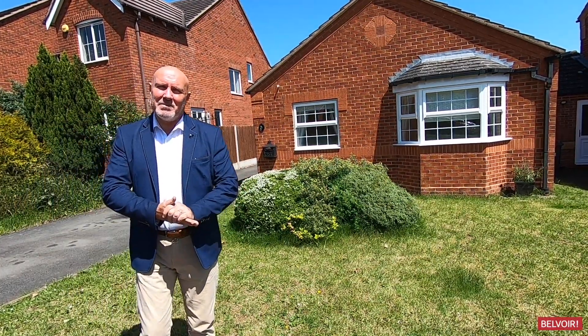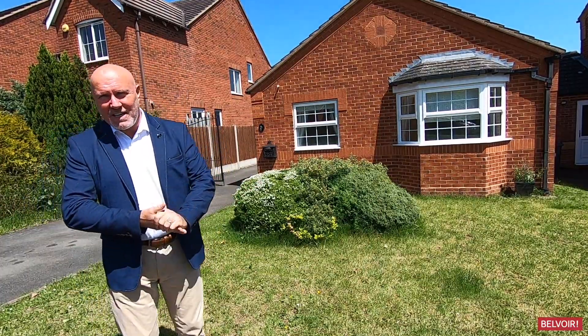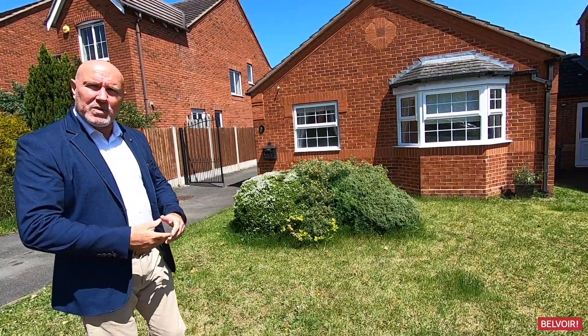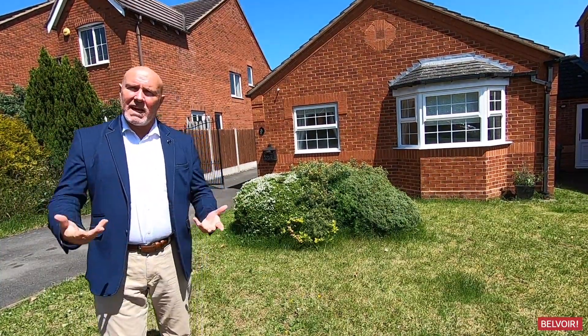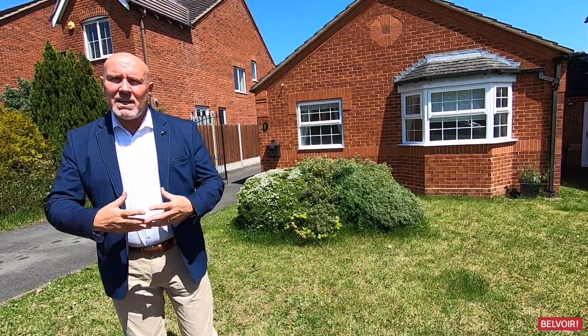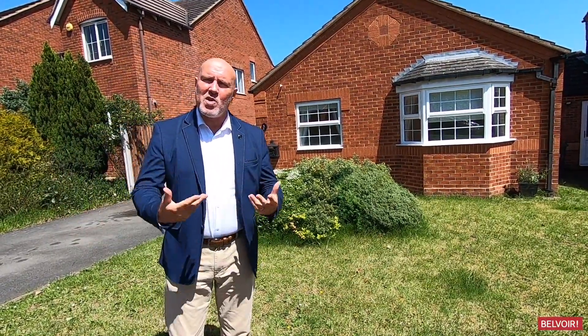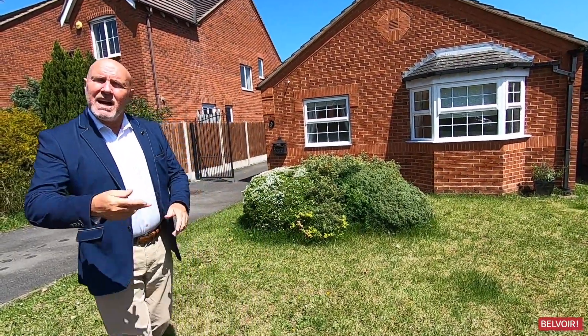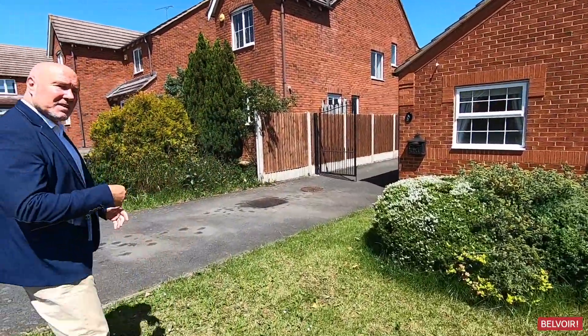Hi, my name is John Warburton and I'm from Belvoir Leamington Spa. Today we're here in Whitnash and we're going to be looking at this single-storey, well-presented property with a separate garage. The location is great here — you're close to schools, local shops, motorway connections, and the parade is literally about a four or five minute drive away to our beautiful cafe-cultured town. I'm going to show you inside, so if you'd like to come with me.